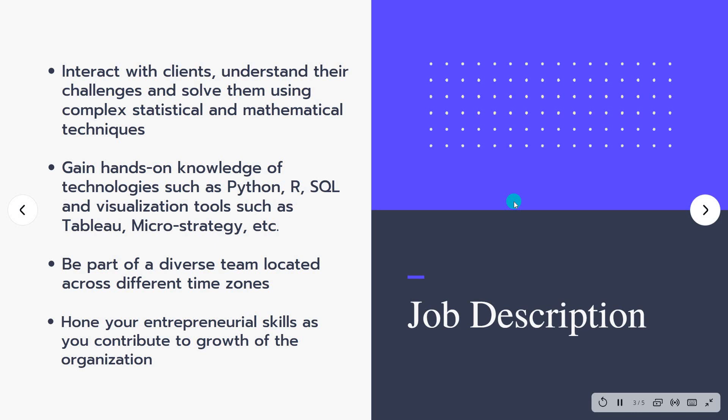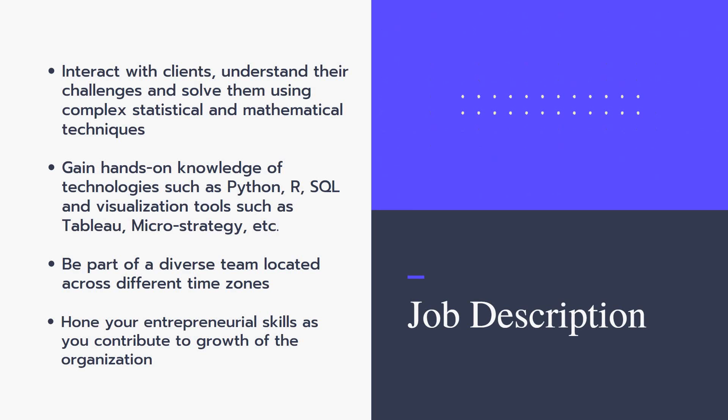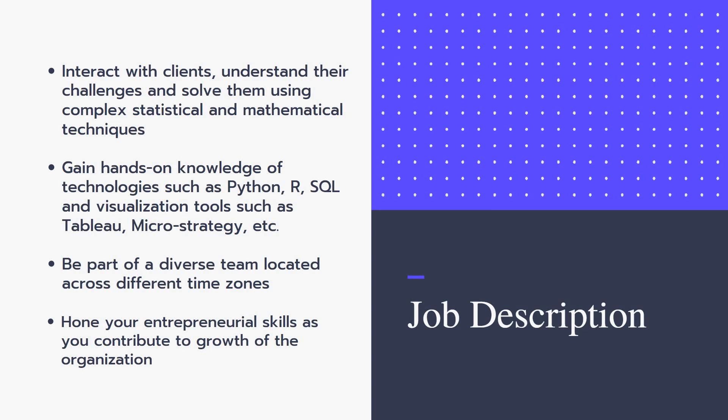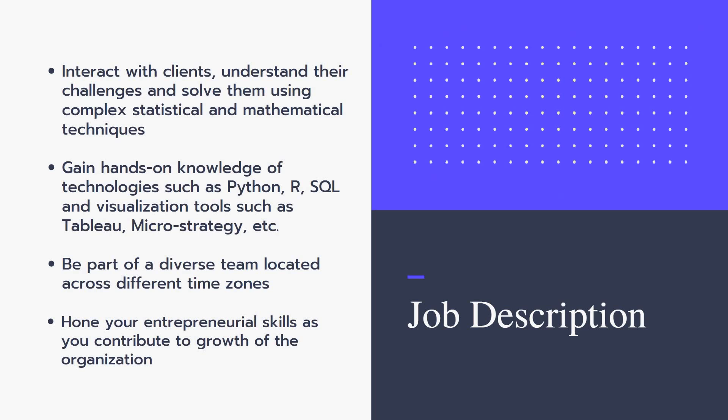Looking at the job description in detail — you need to interact with clients, understand their challenges, and solve them using complex statistical and mathematical techniques. The skills required include hands-on knowledge of technologies such as Python, R, and SQL.